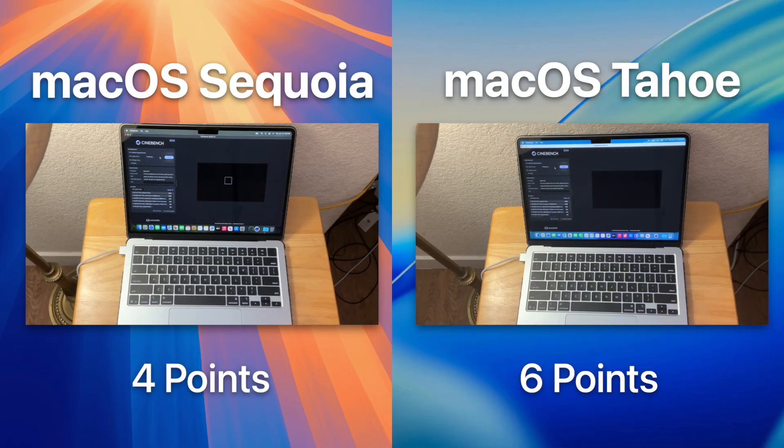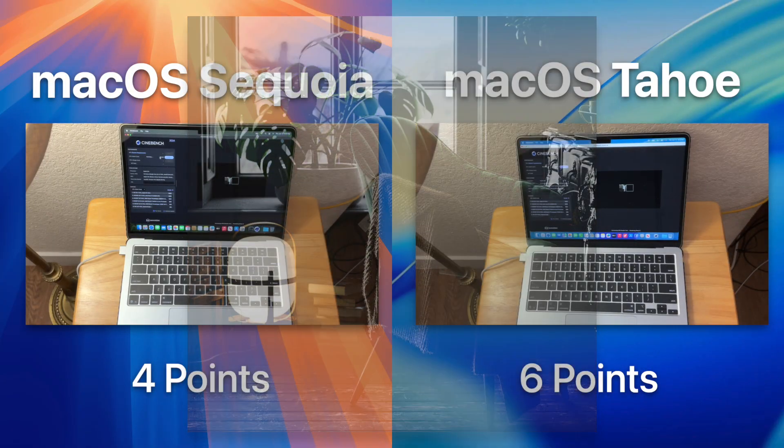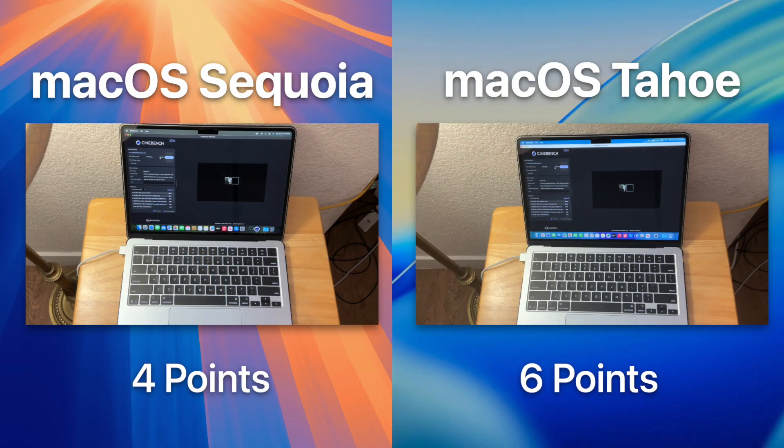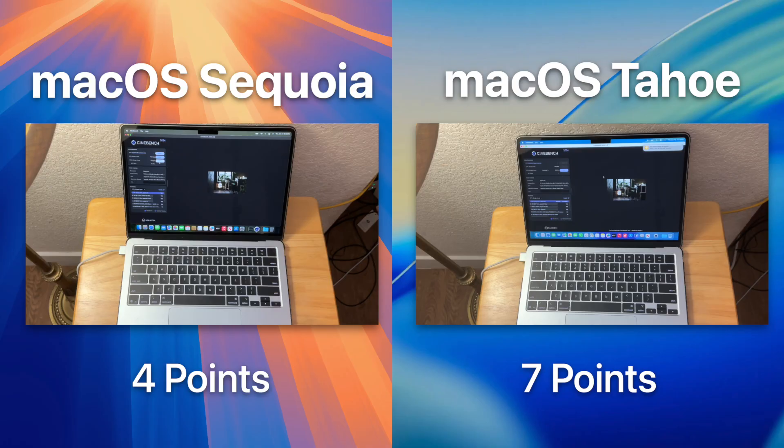Now we push the CPU to its absolute limits with Cinebench, which renders a complex scene multiple times for 10 minutes. We would do the GPU test but Cinebench keeps crashing on Sequoia, so we're skipping it despite the Mac being fully supported. Tahoe won the multi-core test by 50 points — my guess is that Tahoe is very CPU-efficient and that Sequoia's design now relies more on the GPU.